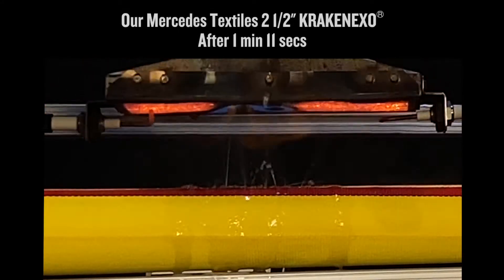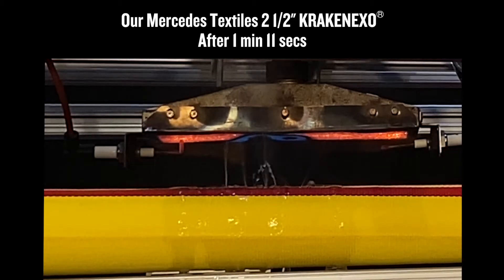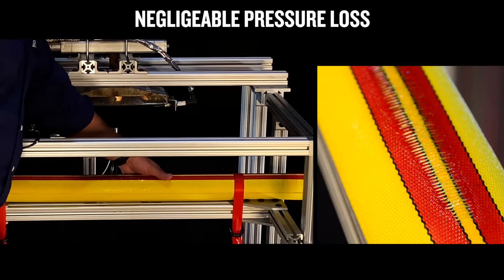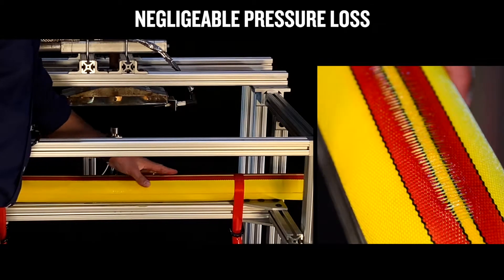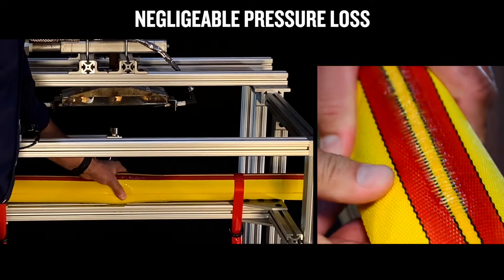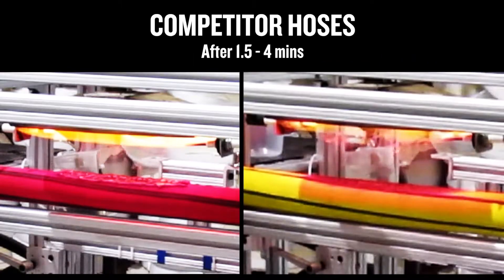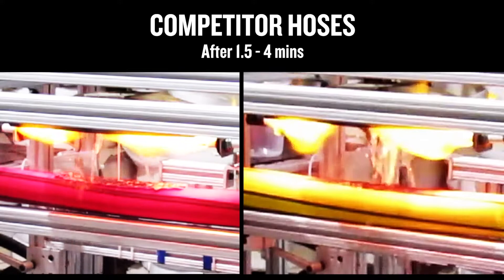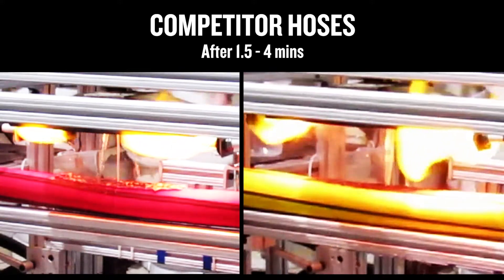Our hoses are actually designed to begin weeping soon after exposure, protecting the hose to minimize any further damage and flow loss. While our competitors take longer to leak initially, you'll see that our intentional leakage results in far superior performance in the next phase.